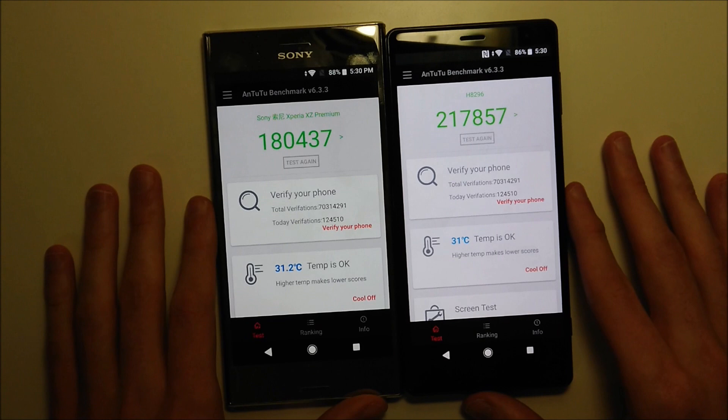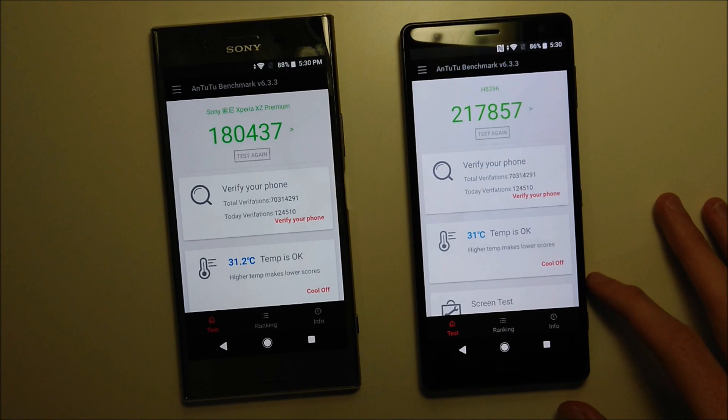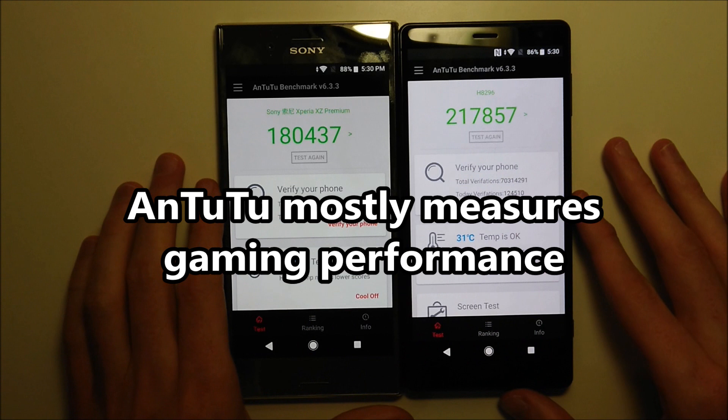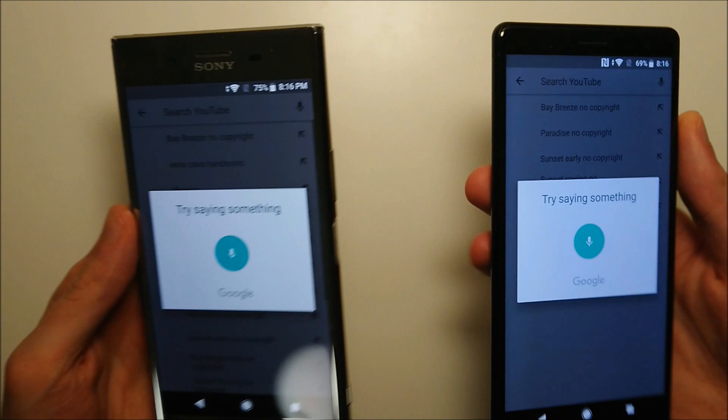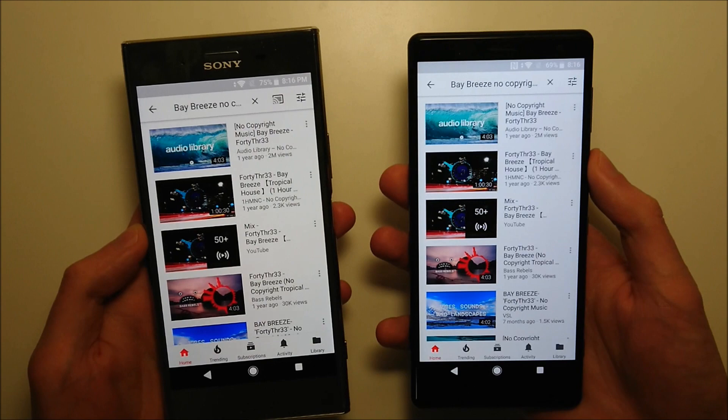The AnTuTu score is higher on the XZ2 as expected — yeah, it is a pretty significant difference there.